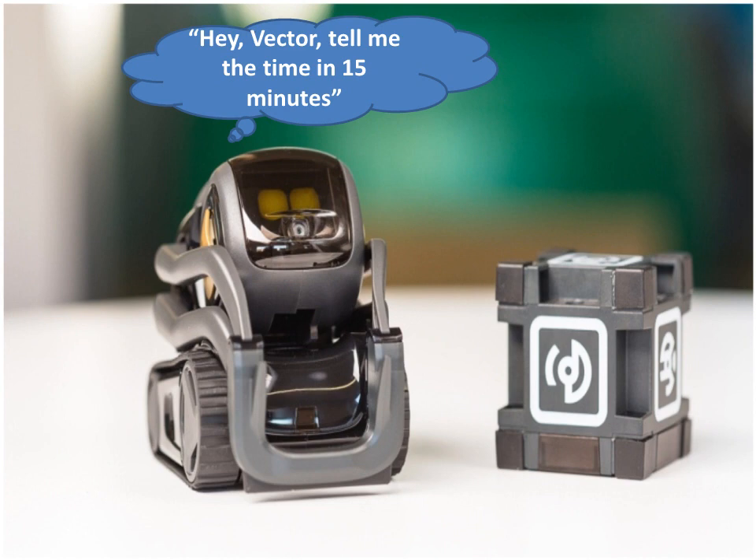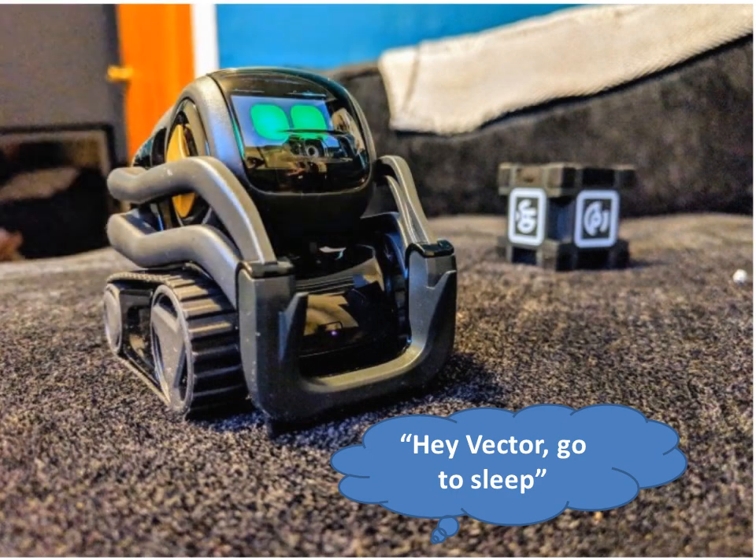He likes attention and responds to your touch. He is small, cute, and expressive. He can go home to its charging station when running low on battery power. He can lift a little box and carry it over to you.